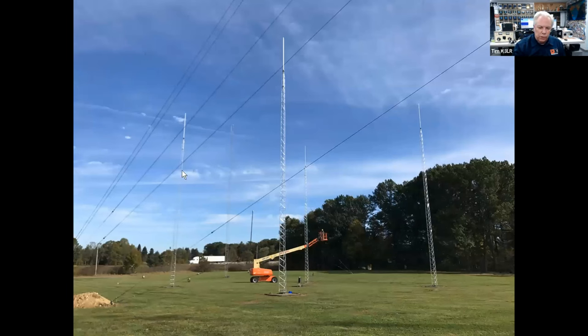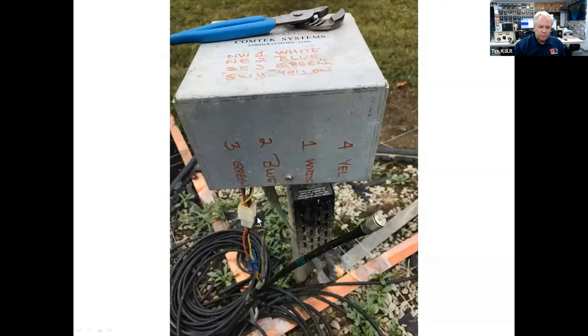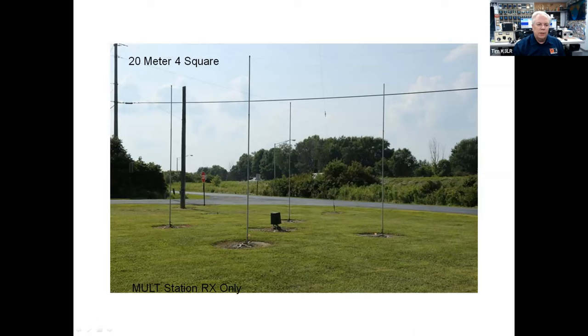Here's one of the four squares — four towers for one of the four squares. Tuning them to make sure they're on the exact same frequency. Using the Comtex systems hybrid to feed the four squares so they're electronically rotatable in four different directions. We also have four squares on 40, 20, 15, and 10 meters. Here's the one for 20 meters, which is almost right on the interstate. We use these for receiving on the second station.